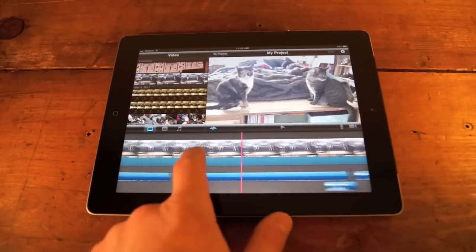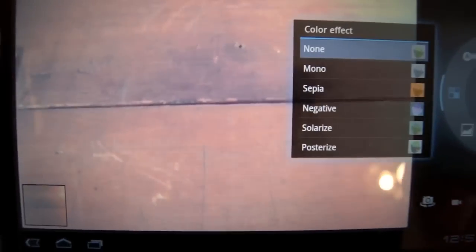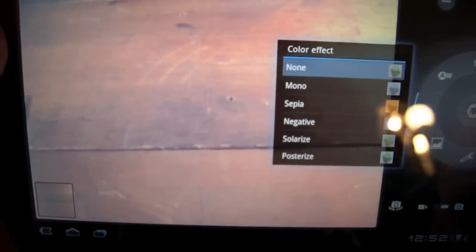From a hardware angle, the Zoom has a clear camera edge, but I'll give the iPad 2 the slight edge for camera-related apps. As far as video chat, I'm going to give the edge to the Zoom. Google Talk works across platforms, so I can chat with my buddy on my Zoom as long as he has a Gmail account, which is free, and a webcam — no matter what type of computer or operating system he's on.